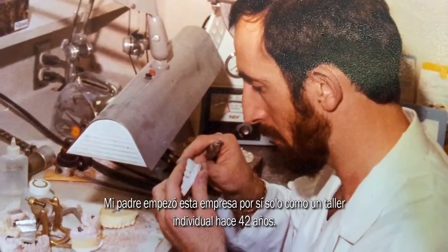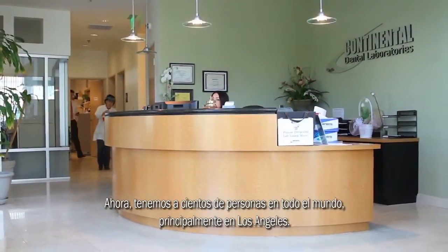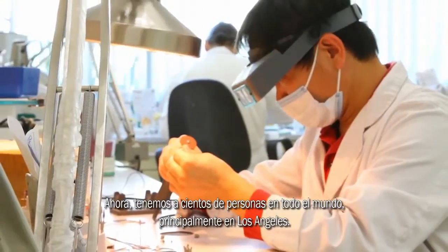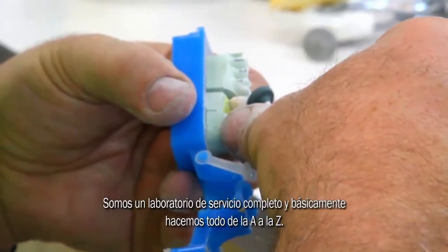My name is Brian Doviak from Continental Dental Laboratories in Torrance, California. We're a family-held, privately-run dental laboratory. My dad started the business by himself as a one-man shop 42 years ago. Now we've got hundreds of people worldwide, mostly in Los Angeles. We're a full-service laboratory here — we do basically everything from A to Z.